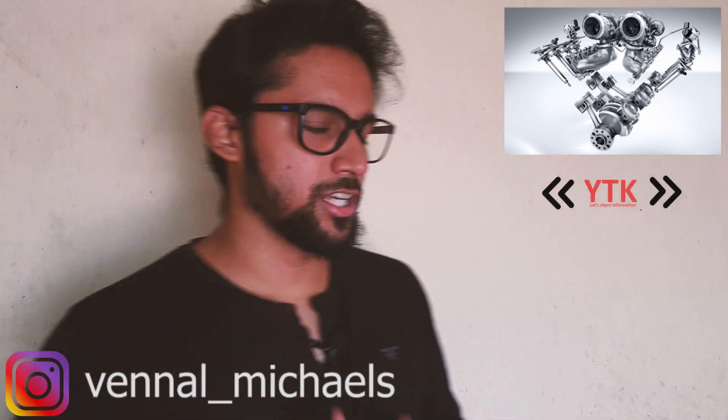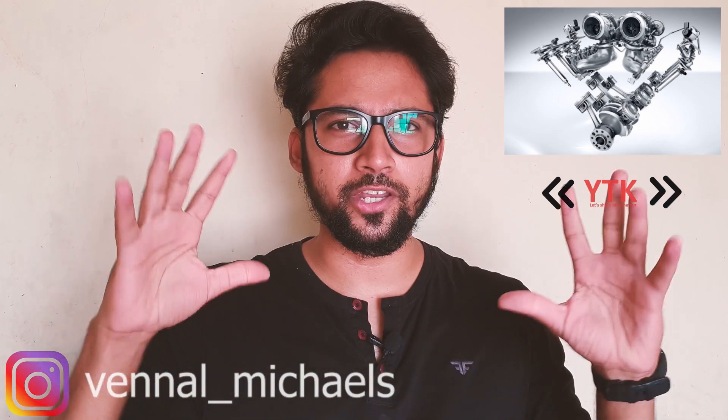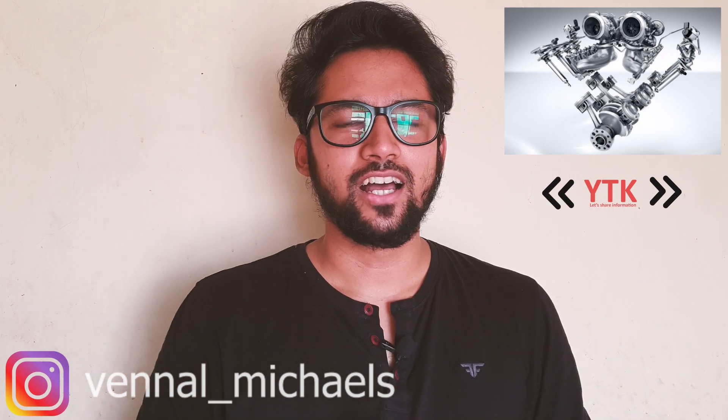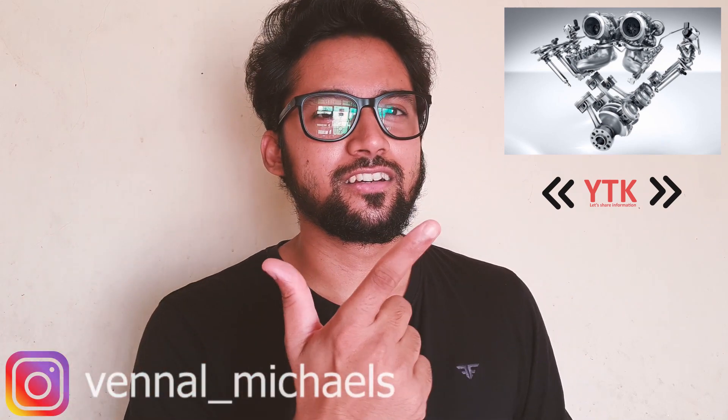We are talking about engines. What is the name of the turbocharged engine? It is a highly-rated turbocharged engine in the car industry. Let's go ahead and see how it works and why the turbocharged engine is considered so significant. Turbocharged intro!